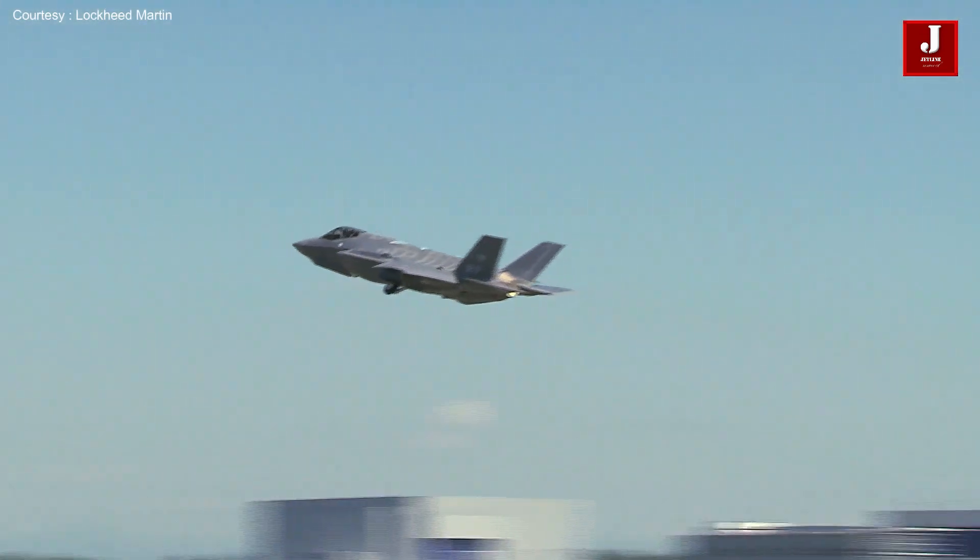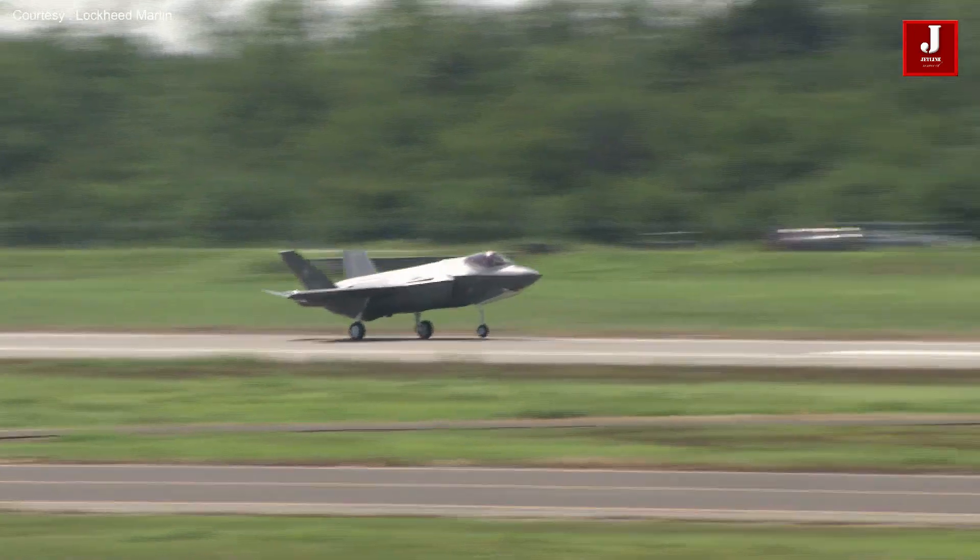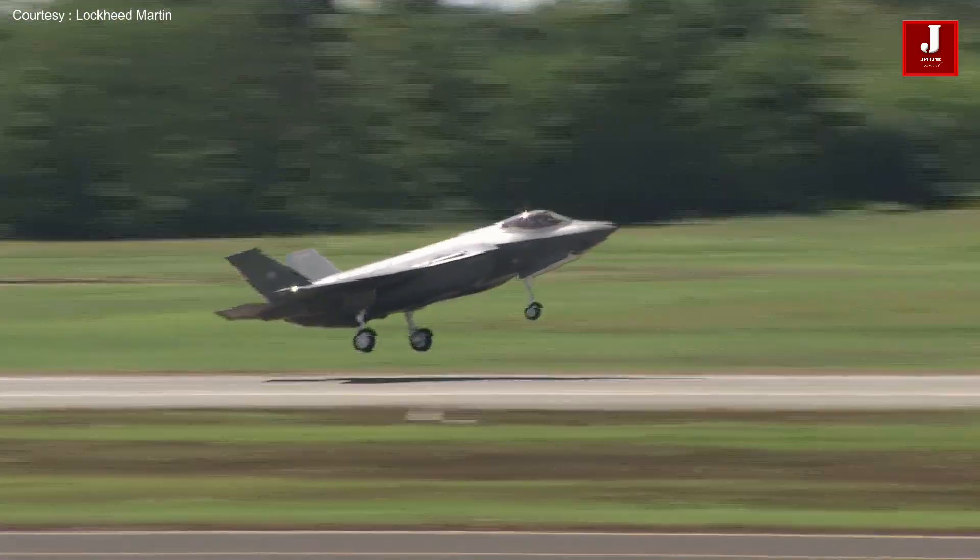The warfighter can identify, track, engage, and survive against sophisticated air, ground, and cyber threats, because of these skills.